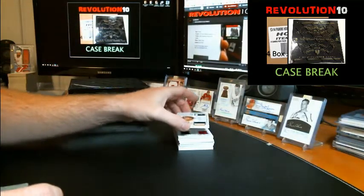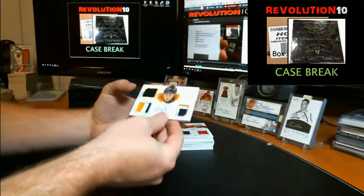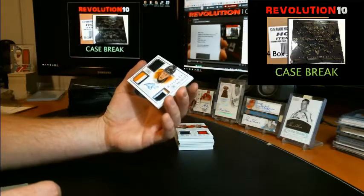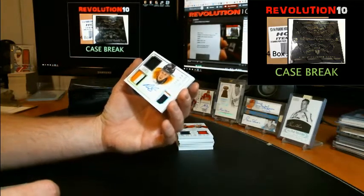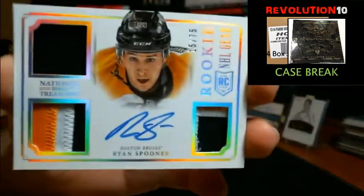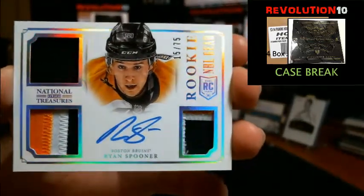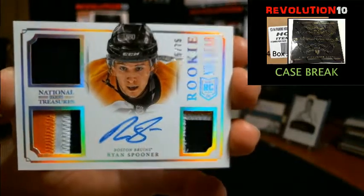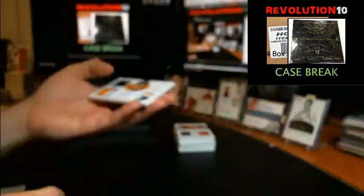Very nice. We've got a Rookie NHL Gear numbered to 75 — jersey, three-colored patch, two three-colored patches, and auto for the Boston Bruins, Ryan Spooner. Wish we could have seen the shield. Nice-looking card for Boston.